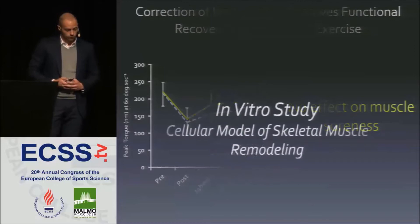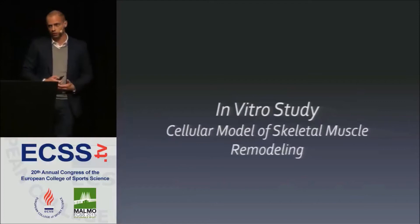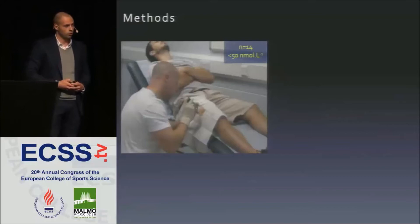At this point, we could say that vitamin D may regulate some aspect of recovery from eccentric exercise, but to realize our second aim we wanted to identify the mechanisms. We implemented an in vitro model, screening another cohort of individuals for their serum 25-OHD. We ended up with 14 participants who were all vitamin D deficient, with concentrations less than 15 nanomoles per litre.